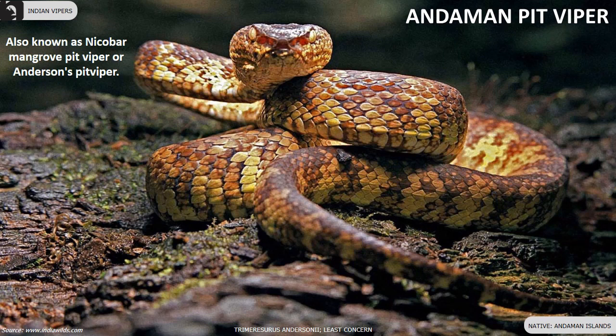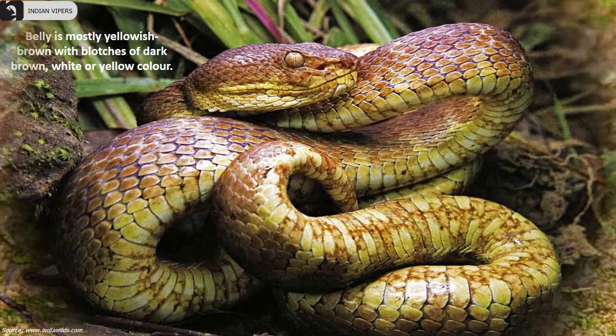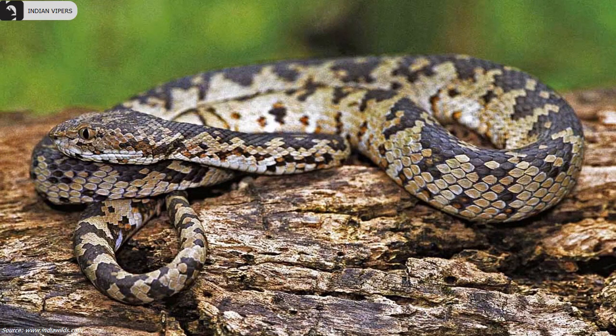Andaman pit viper are slender bodied snakes endemic to the Andaman Islands. They have a triangular, patternless head. The upper body is olive yellowish brown with dark brown mosaic-like markings. The belly is mostly yellowish brown with blotches of dark brown, white or yellow color. Eyes have vertically elliptical pupils.